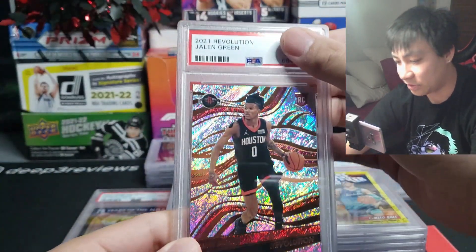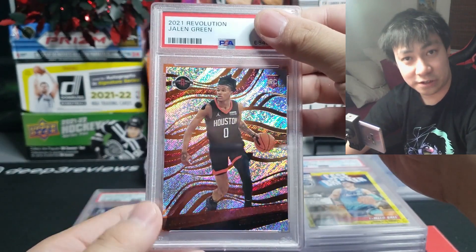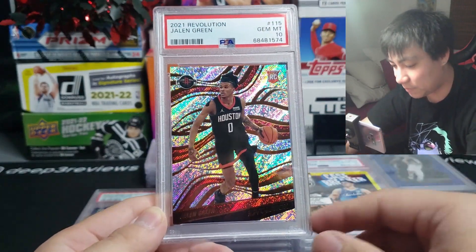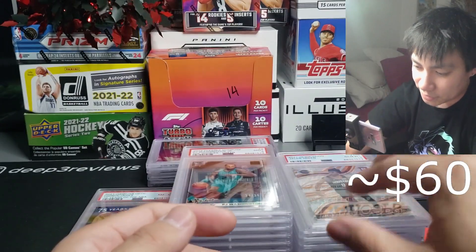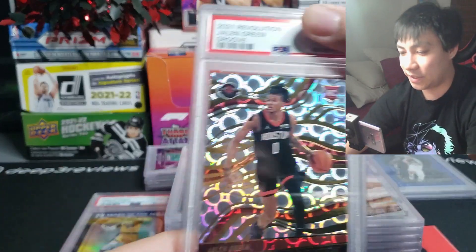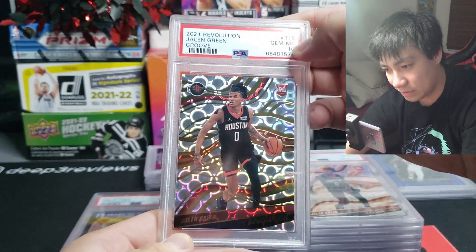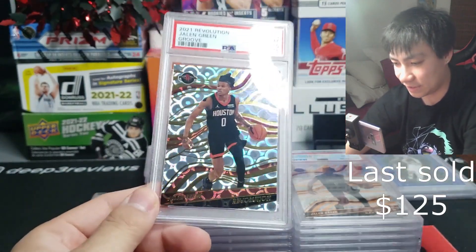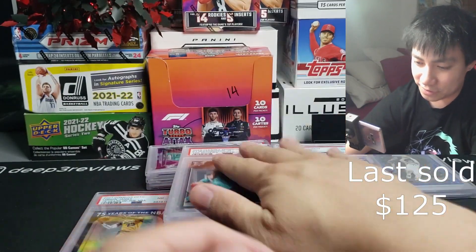Continuing on, we got Jalen Green Revolution base — don't do me dirty, you know I love me some Jalen Green — and this one comes back a PSA 10. Super awesome, tons of potential. And we continue on with a second Revolution groove, and this one is also going to be a PSA 10 right there. Really building up that Jalen Green collection.